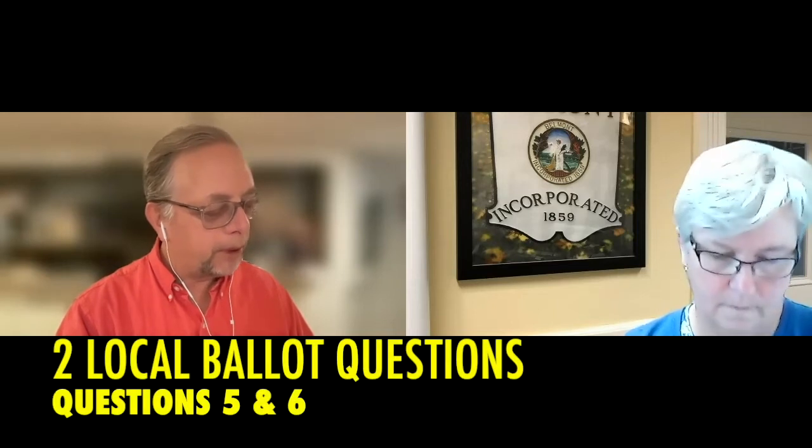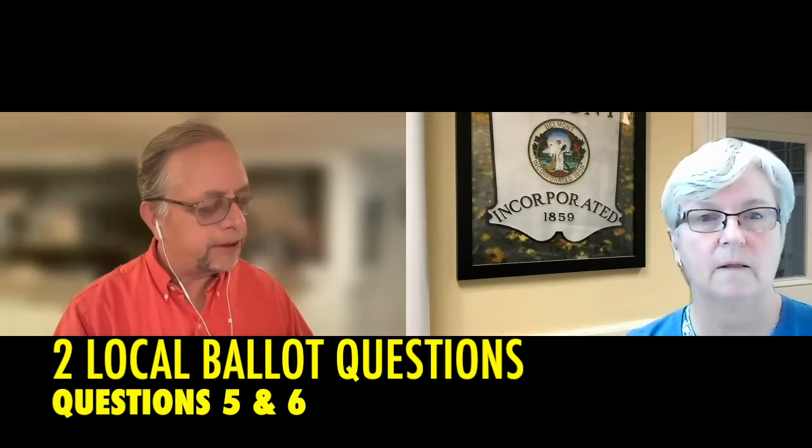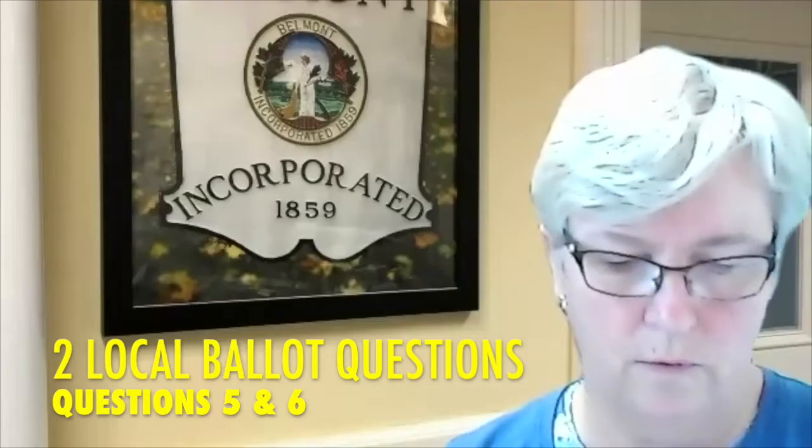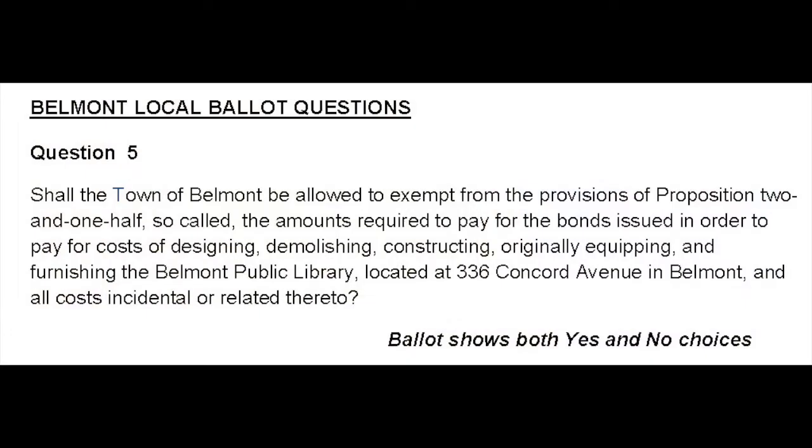Now for the two local ballot questions — these are Proposition 2½ debt exclusion questions. There is no title on the ballot; the language is exactly what is permitted by state law under the Department of Revenue. Question five, regarding the Belmont public library: 'Shall the town of Belmont be allowed to exempt from the provisions of Proposition 2½ the amounts required to pay for bonds issued to pay for costs of designing, demolishing, constructing, equipping, and furnishing the Belmont public library located at 336 Concord Avenue in Belmont, and all costs incidental and related thereto?'